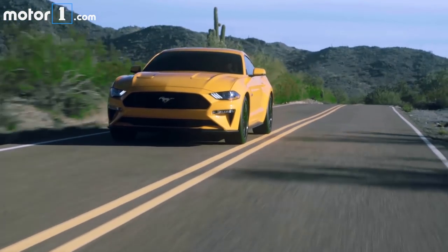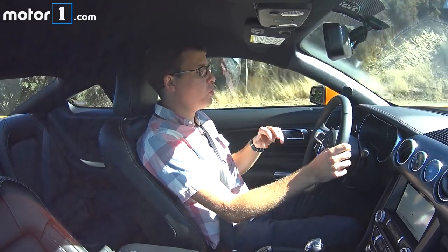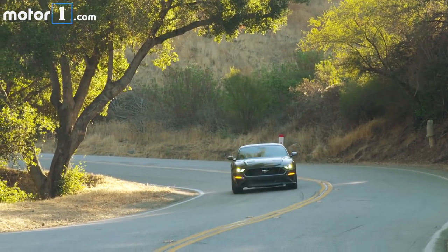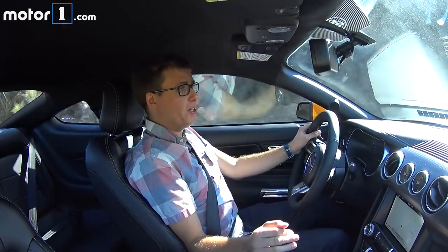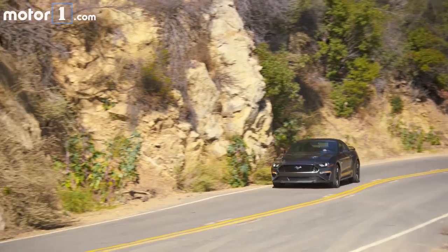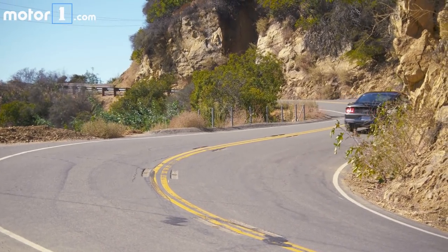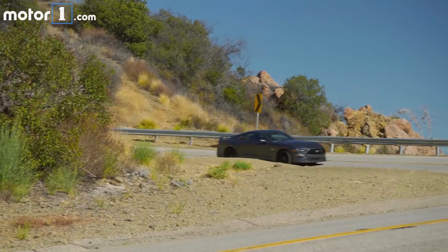This car has an automatic transmission, and that might not be my choice necessarily in a Mustang GT, but I'm driving this one because it's a new gearbox — a 10-speed automatic. It's really impressing me so far. It's also available in the Mustang EcoBoost. Here it'll get this car to 60 in under four seconds, Ford says. Because there are 10 gears to choose from, it helps make this Mustang GT a little more fuel efficient than before. I'm leaving it in drive at the moment, or you can put it in sport mode, which is just a little bit more aggressive.